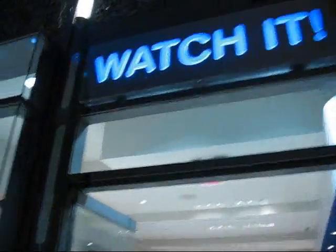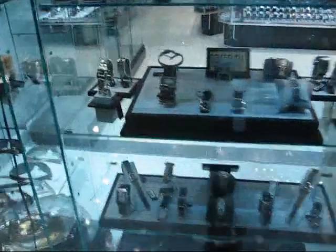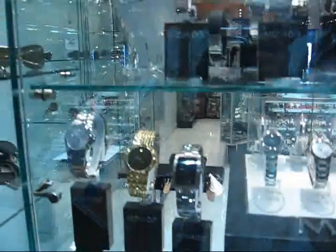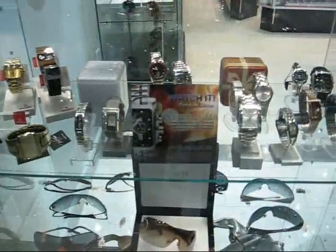Obviously all sorts of timepieces at the front here — some pretty interesting ones. Movado, Versace, Guess — all sorts of brands. Here we have La Vie en Rose, which has underwear, designed for underwear.